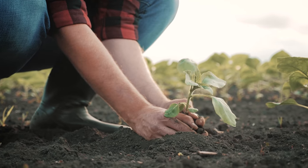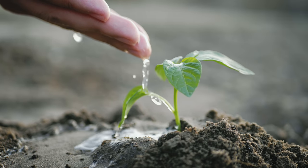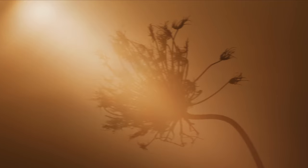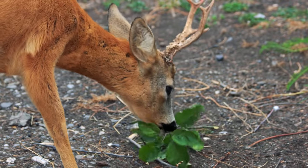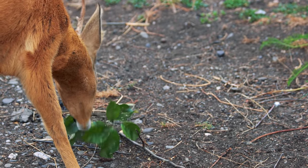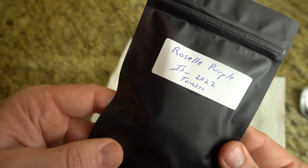Seeds require good soil that could be toxic after some disaster. Seeds require water, which may be in short supply. They need sunlight that could be at a minimum due to smoke or ash. The plants require protection against both animals and humans who will seek to harvest your food even while you sleep. To say there are challenges would be an understatement.